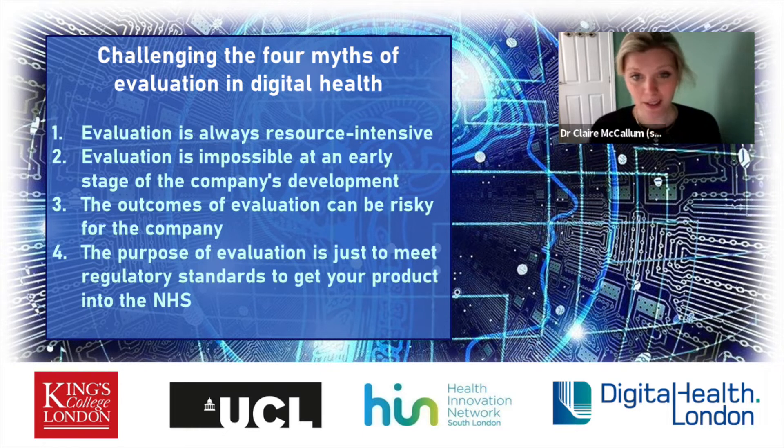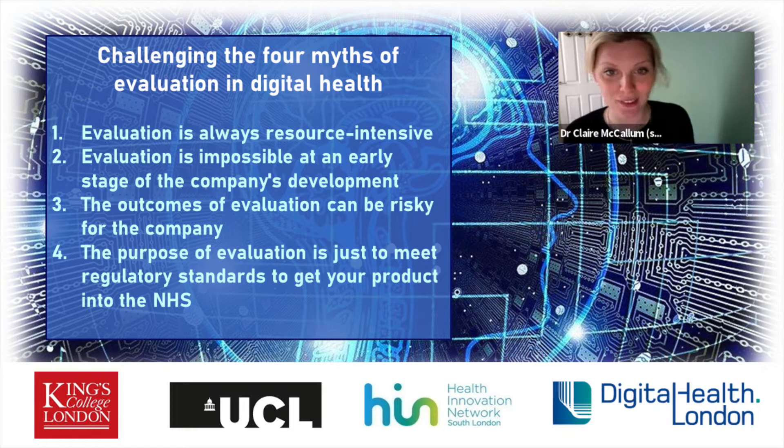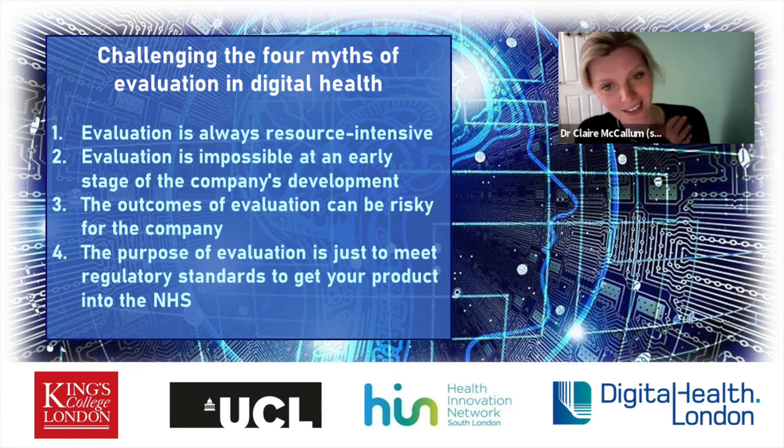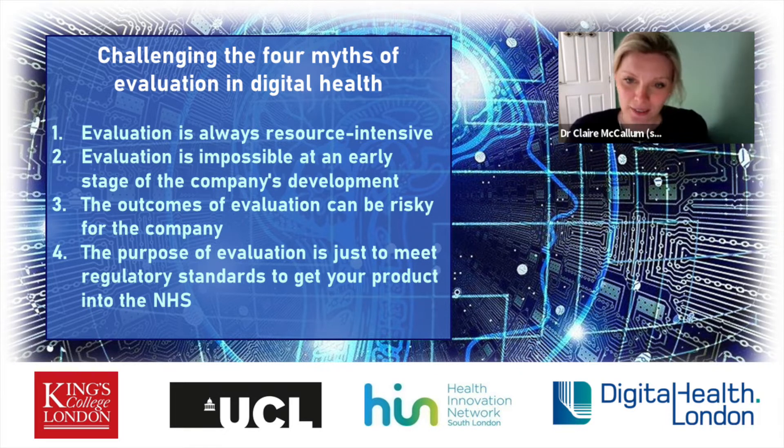We have some tips to address user burden: reducing the number of questions, trying passive data collection as much as possible, setting expectations with users. There's always a balance between the rigour that comes with a 40-question survey versus how much we need, and which dimensions are the most important to pull out so that we're not overwhelming our users.